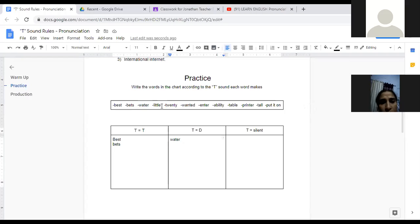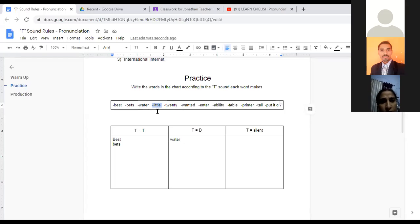Sai, you're up. Here's your next word. T equals D — 'little.' Excellent. T equals D, 'little.' Awesome.